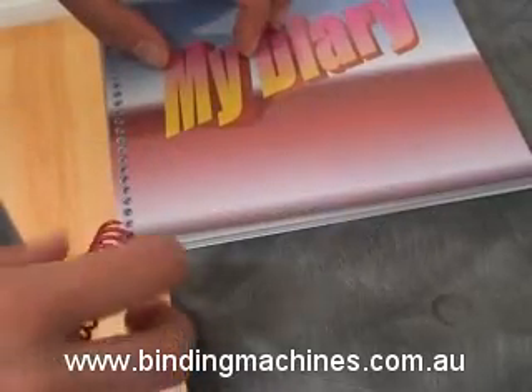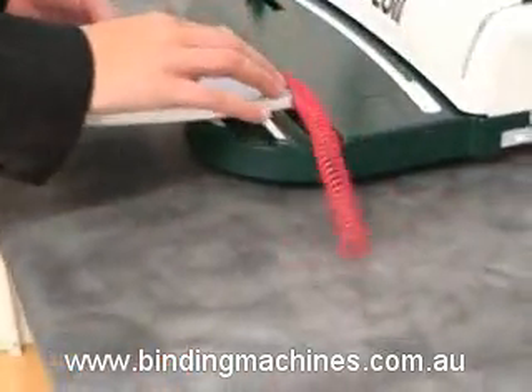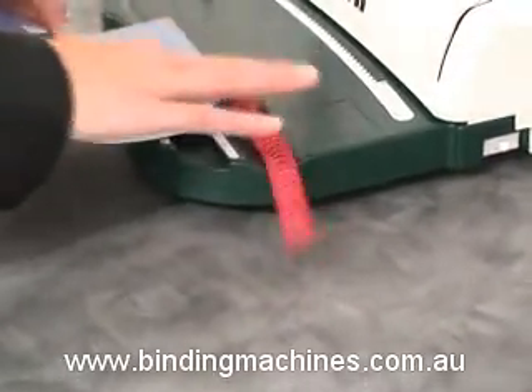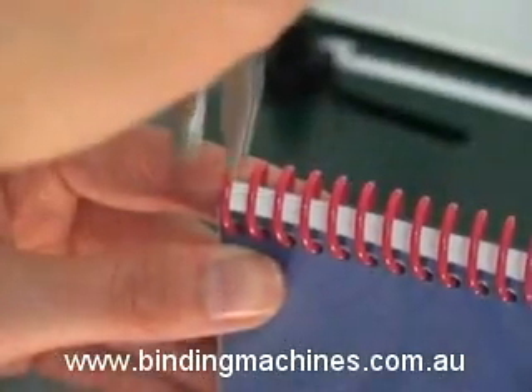Gather the finished document and insert the chosen coil into the first few holes like so. Then, resting the document on the paper table with the coil in the inserting channel, use your fingers and hand to roll the coil through the perforated paper.